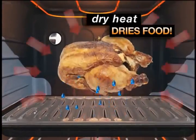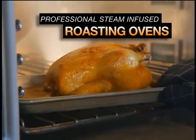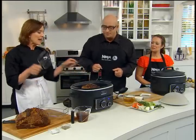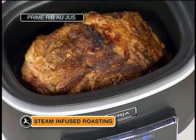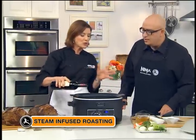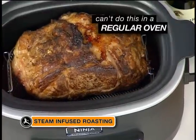Did you ever wonder why you end up with dry food from your conventional oven? Dry heat takes a long time to penetrate into food, and as it does it pushes out moisture, leaving you with dry meat, poultry, and fish. Restaurants and professional chefs have solved this with steam-infused roasting ovens. Ninja has taken that same steam-infusion technology into your home for the very first time. We have this beautiful prime rib — seasoned with salt and pepper, given a good sear for beautiful color, then placed on a rack. Add a little beef stock, red wine, and herbs for both steam infusion and flavor infusion at the same time — something you can't do in a conventional oven.